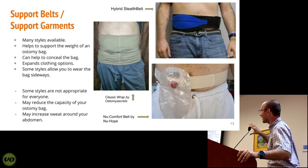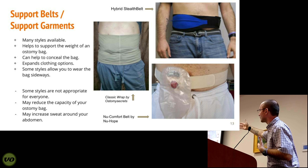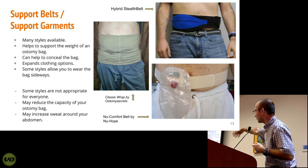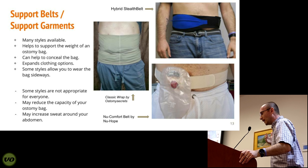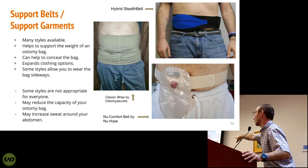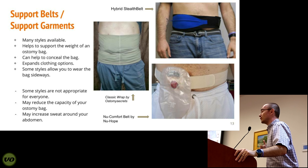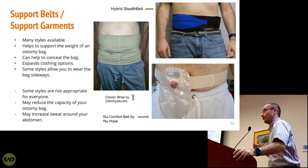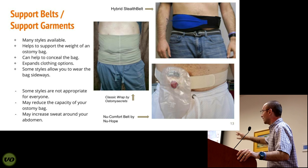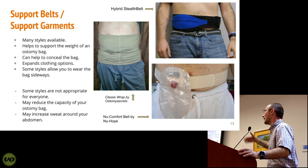The second category is support belts and support garments. I bundle them in the same category but they serve different purposes. There are many different styles — a band, a belt, another belt that attaches to the appliance itself. These can really help support the weight of an ostomy bag. If you have a high-output stoma, the style on the bottom right helps keep the appliance closer to your skin and not pull off. It also reduces the weight during exercise, running, or sports, where bouncing with extra weight can cause problems.